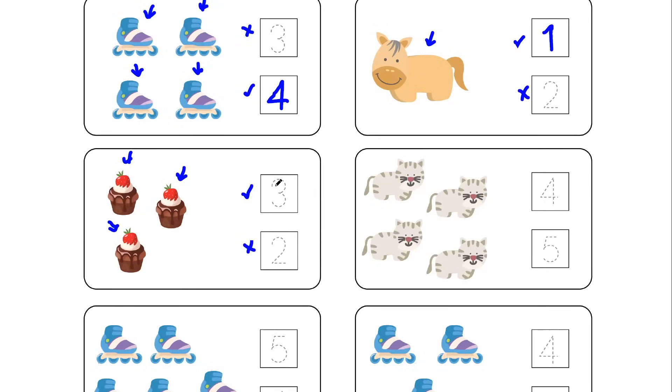So let's start tracing the correct number — that is number 3. Start from this point, make a round curve, and keep moving down. Now start from this point again, make a round curve, and curve up slightly to complete the correct number — that is number 3.